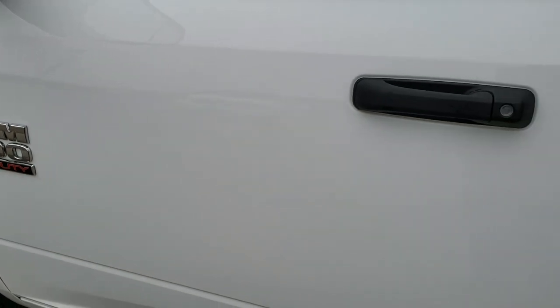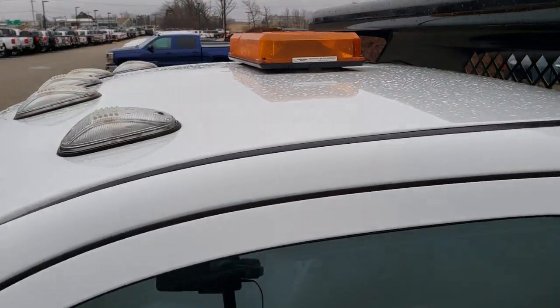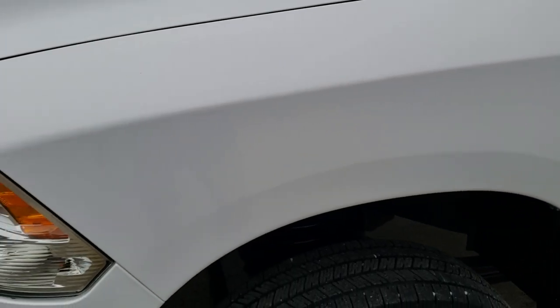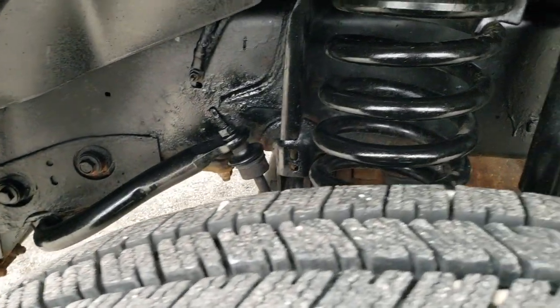You'll notice the door is in nice condition. The cab is in nice shape. You have the light up there, the clearance lights. The front fender is in nice shape. The frame and underbody looks pretty good.